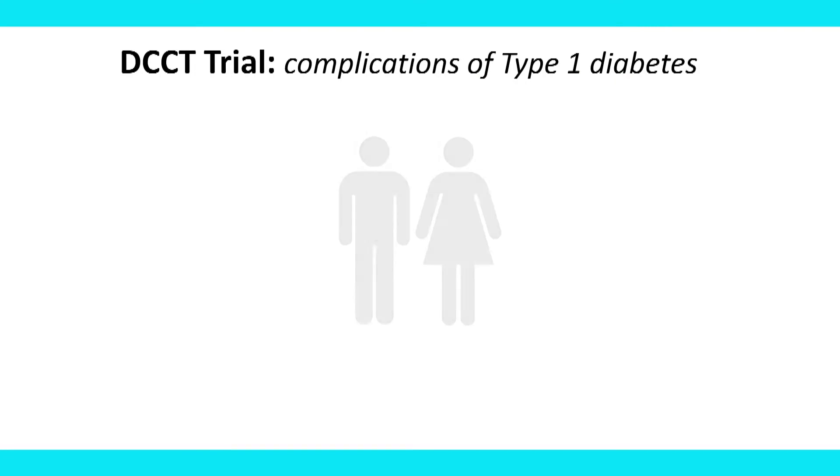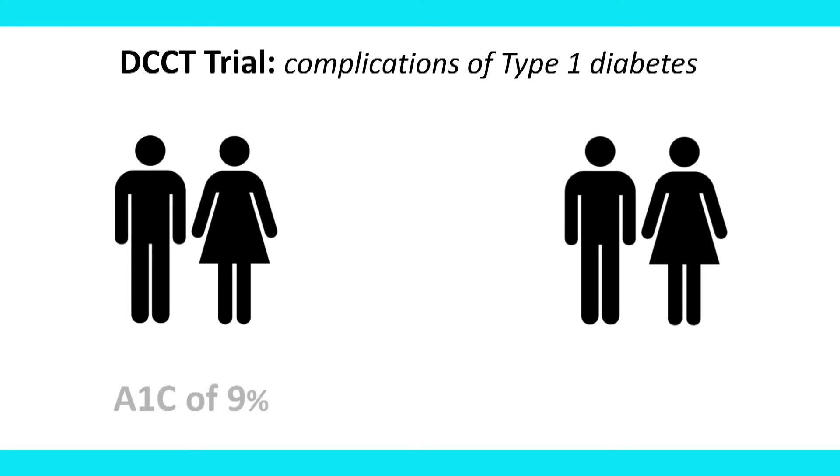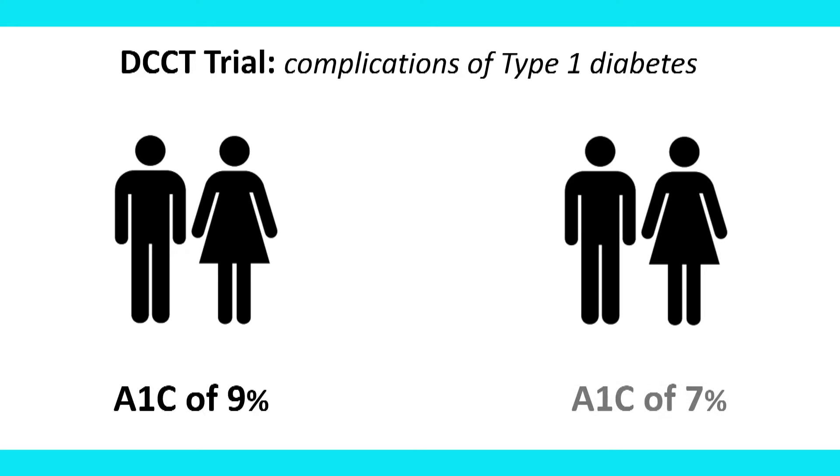We've mentioned some studies about A1C — what's some of the data that we've found in those studies? So maybe we'll look at the slides. The first trial is called the DCCT, looking at preventing complications in patients with newly diagnosed type 1 diabetes. Patients were split into two groups: the first group was treated by conventional standards, resulting in an average A1C of about 9% over seven years. The second group was randomized to tight glycemic control, with a goal of 6%, but it ended up being around 7%.